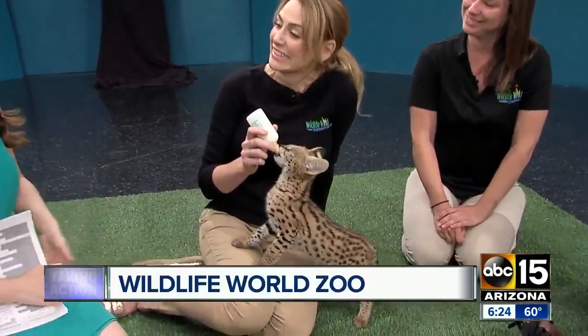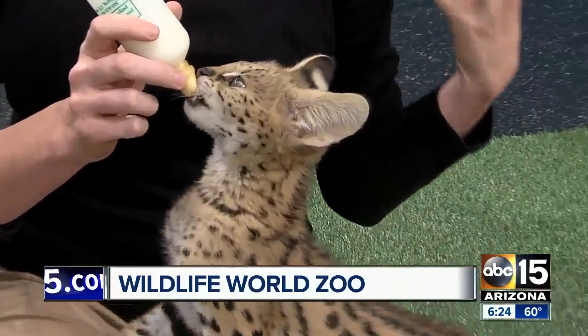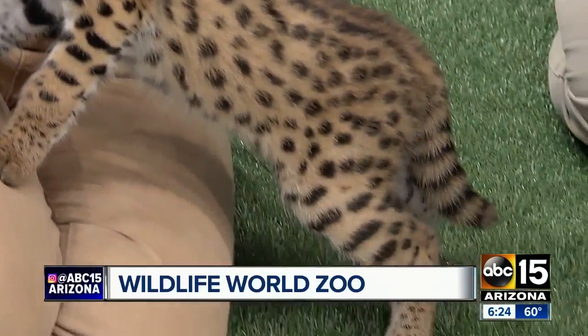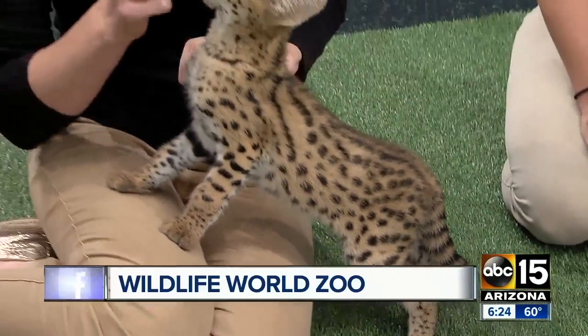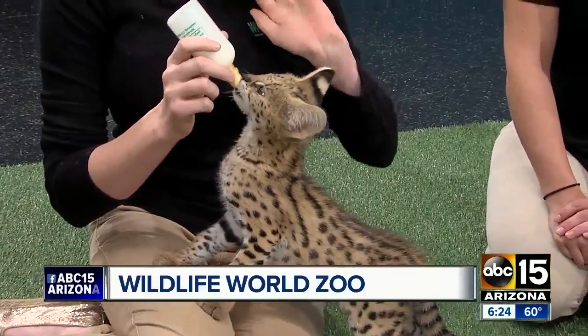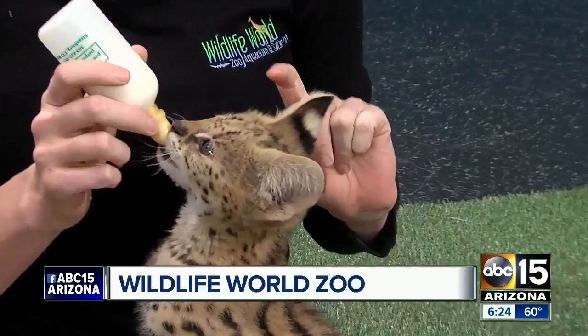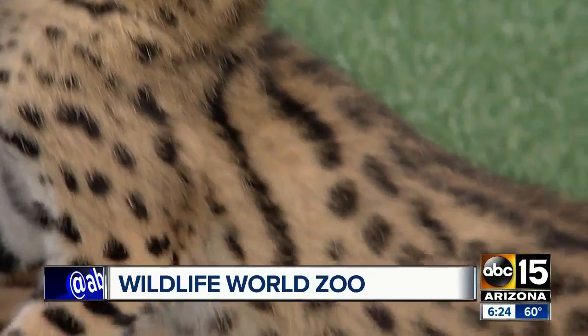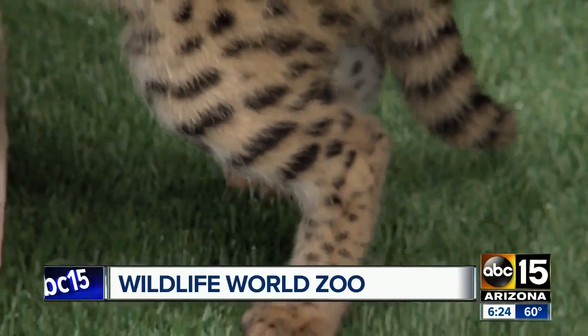What is he? Look at those ears! So this is a serval kitten. He's only about two months old. This species is found in Sub-Saharan Africa, and his ears are quite large because these cats have the largest ears and the longest legs relative to their body size of any of the cats. Wow, that is great.